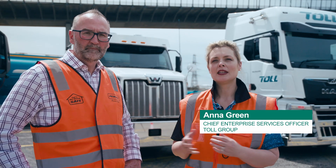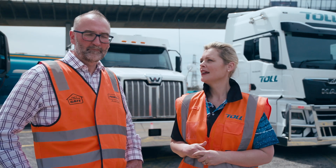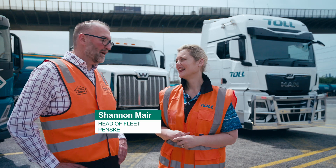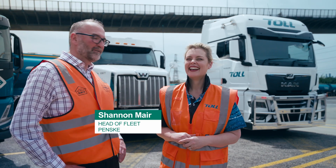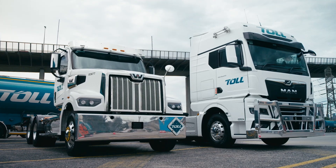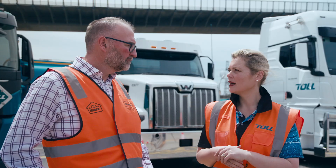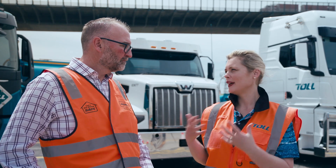Hi everyone, Anna Green, Chief Enterprise Services Officer at Toll Group, coming to you from sunny Spotswood for our Global Fleet Showcase. Really excited to be joined by Shannon from Penske. Shannon, welcome. Thank you Anna, it's an absolute delight to be here today. Let's get to the point of our showcase, which is to talk about the amazing new fleet that we have purchased from Penske — in particular the Western Star and the MAN, who are now going to become part of the Toll family.